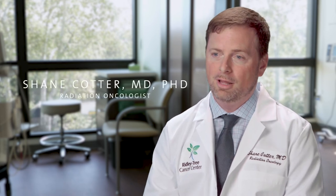I'm Dr. Shane Cotter, a radiation oncologist at the Ridley Tree Cancer Center. While we provide treatment for the patients, a lot of it is how we provide that treatment, and that ability I think is something that sets us apart.